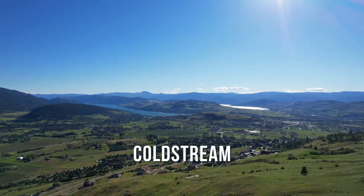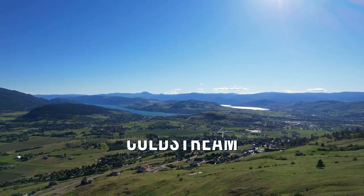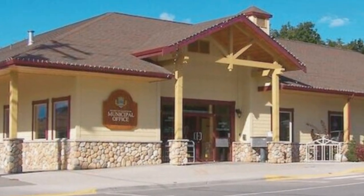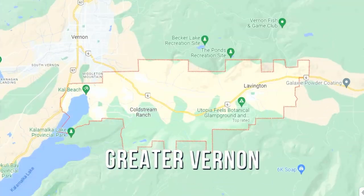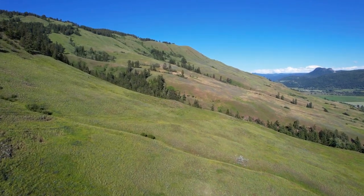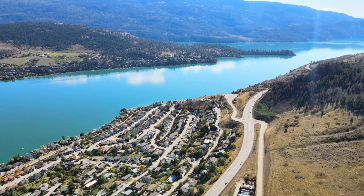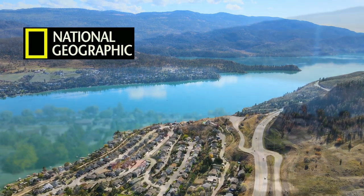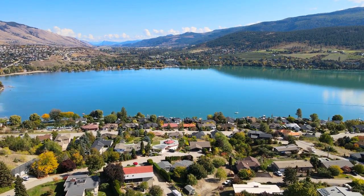Number one: Coldstream. Bar none, the most popular area and also the most expensive. Coldstream is a beautiful area located just outside the city of Vernon's limits. In fact, it's its own municipality — it has its own mayor, its own council, its own municipal offices — although Coldstream does take advantage of many of the City of Vernon's services as well. It's part of what we call Greater Vernon, which includes Vernon and Coldstream. Coldstream is known for its more rural feel, and it has the advantage of including the stunning Kalamalka Lake. Kalamalka Lake has been deemed by National Geographic to be one of the 10 most beautiful lakes in the entire world, and if you've ever seen it at the height of summer, you would think you're in the Caribbean.